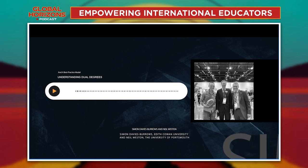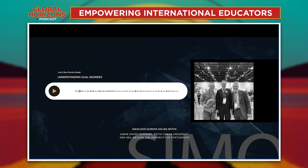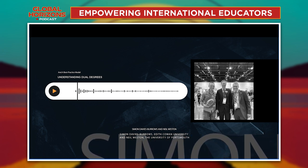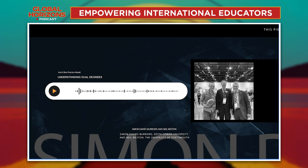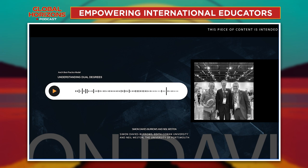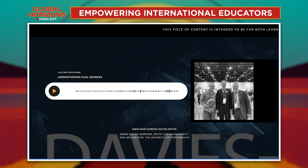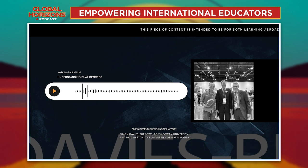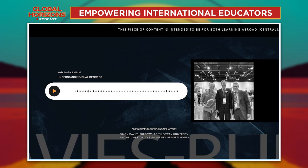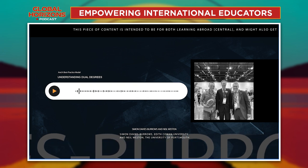The way the program is set up is a true exchange — it's reciprocal. We've built in ways to try and keep those balances managed between our institutions. We monitor them and we've set course quotas depending on demand, and those can be adjusted. If both universities are seeing demand in an area we can agree to adjust it up, but likewise if there's too much demand we can adjust it down.